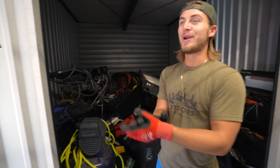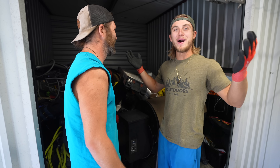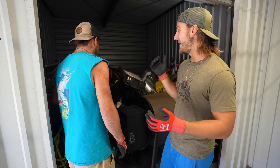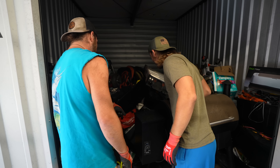We're gonna go ahead and start digging through this unit today. We got a guest — we're here with Mr. Blake. It's been a while since I've filmed with someone doing a unit. We're gonna jump right into it. We got a big gap to make — we paid a lot for this unit. We got a welder!